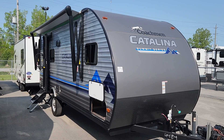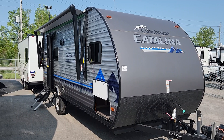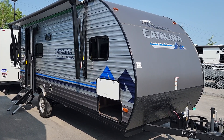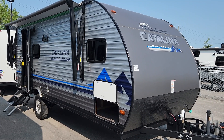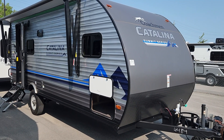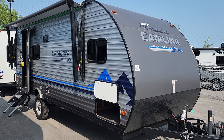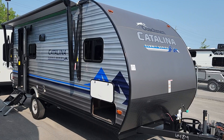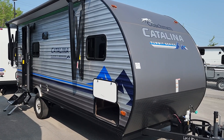Welcome to Primo RV Review Centre to look at an amazing couples coach, a 184 FQS in Coachman's Catalina Summit Series. This is just a wonderful starter coach, or perhaps if you've had a tent trailer, a little teardrop, something a little bit smaller that didn't have all the amenities you were looking for — this is a wonderful way to really hit the road and enjoy a lot of those tighter smaller sites that maybe give you the best views, those waterfront views.